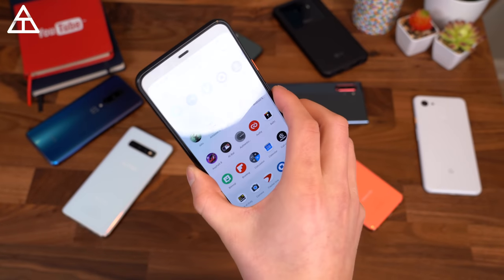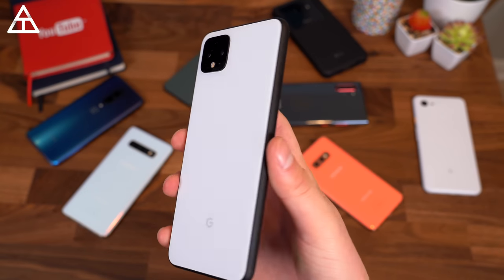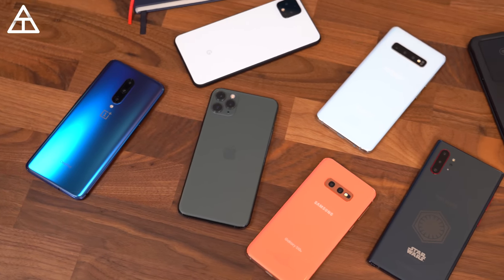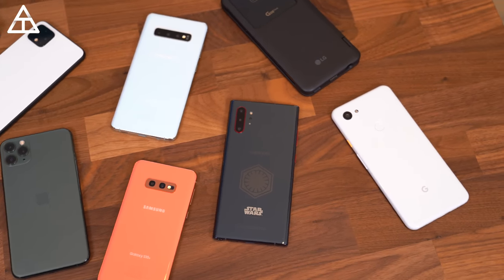I was a little disappointed in Google this year with their flagship — it was just not quite on par with other flagships. Their battery life was not very good, and while their camera is still one of the best, they only included two lenses — standard and telephoto — and left out the ultra-wide angle lens. It seems like just about every flagship has those three, so it's a bummer not getting that. I hope going forward Google decides to go with a top-tier device and include everything a flagship should have.